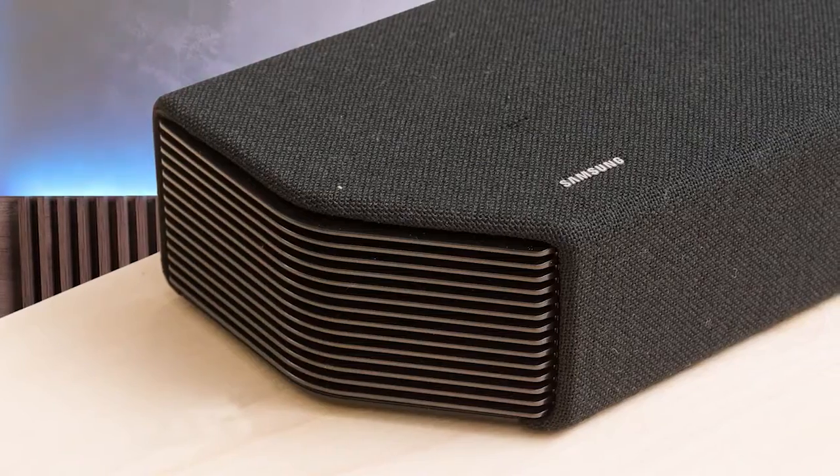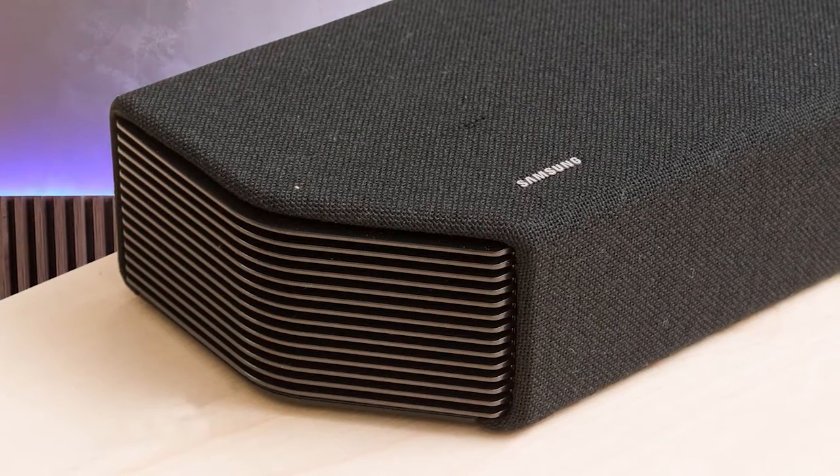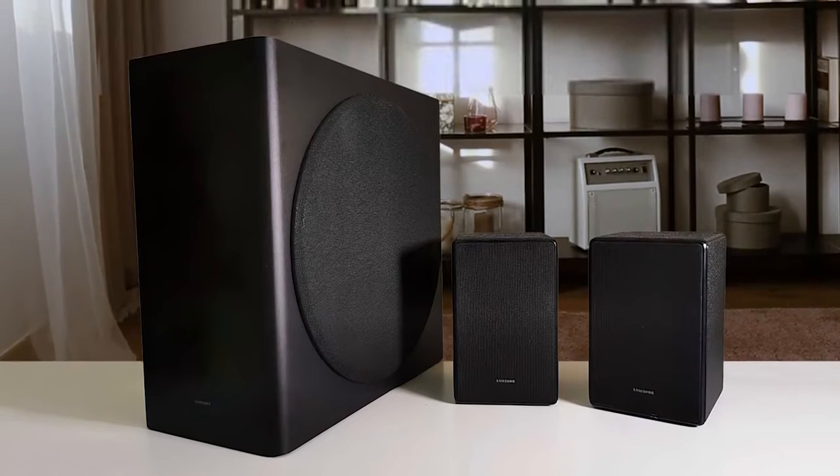The Samsung HWQ950A is impressive for mixed usage. The soundbar comes with an auto-equalizer feature that uses a microphone built into the subwoofer to automatically optimize audio reproduction based on the unique acoustic characteristics of your room. With this feature turned on, it has a pretty neutral sound profile suitable for most types of audio content. It also comes with lots of sound enhancements and discreet surround speakers.